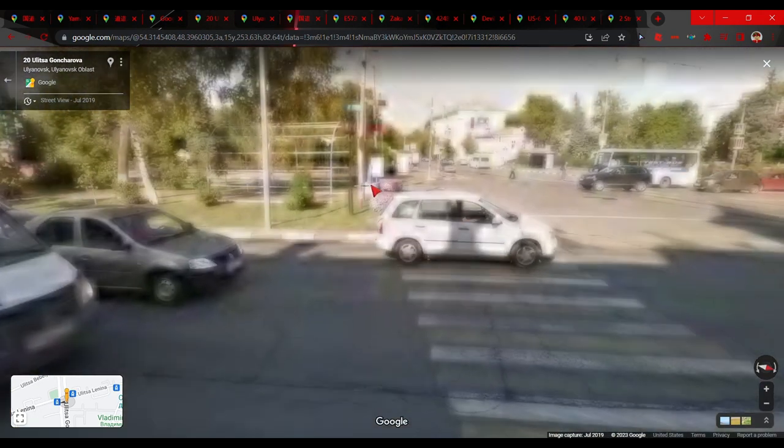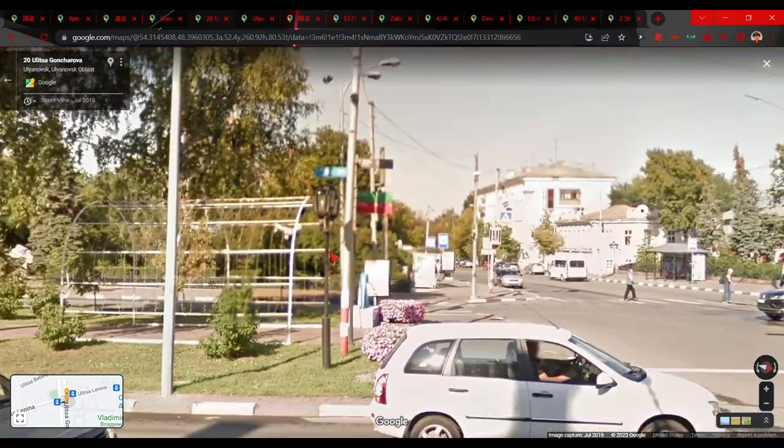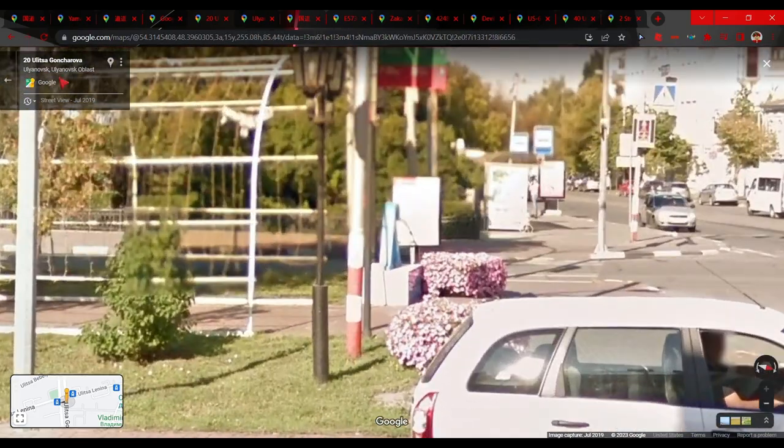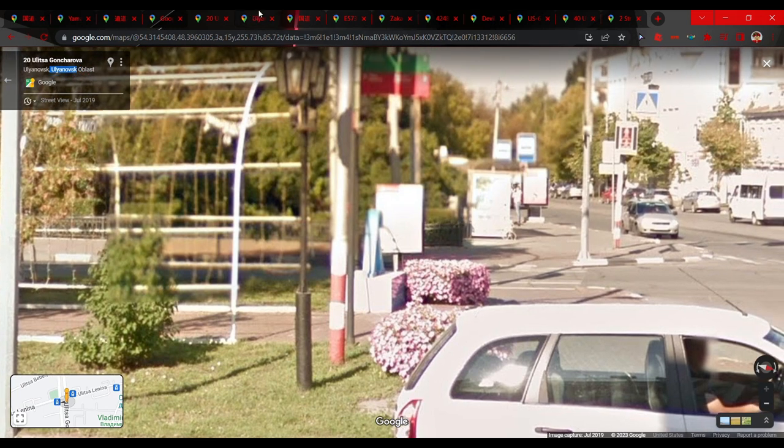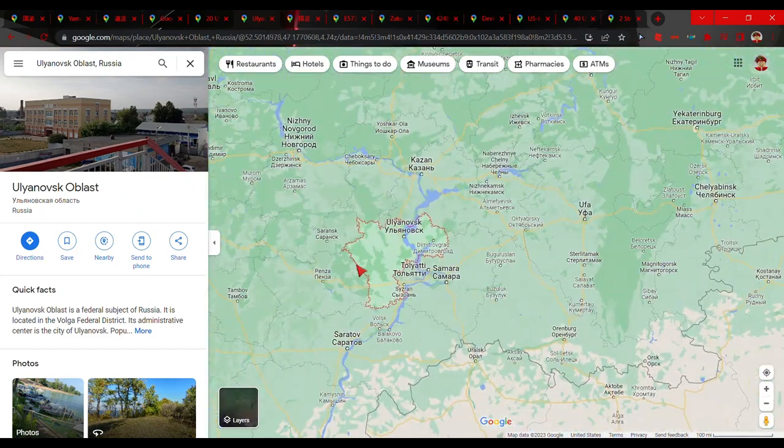If you see red and white striped pole bottoms in Russia, you have to be in the Murmansk Oblast — I don't speak Russian so I'm not sure how to pronounce that — but it is right here in western Russia. This oblast has red and white painted pole bottoms.